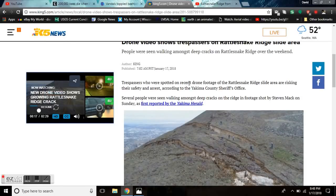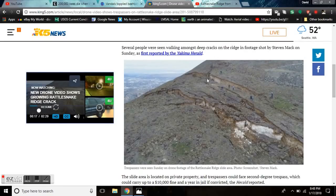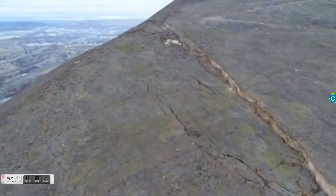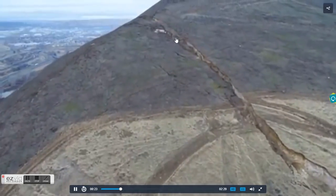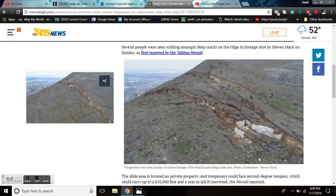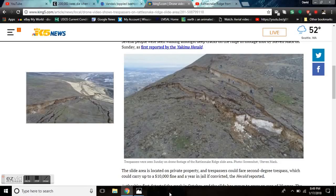This is coming from King5 News, who's cornered the market on the drone footage here. It's impossible for me to parse it or get it for you guys to look at, but look at these idiots down here on the lower end of the slide — smoking pot and futzing around. It's absolute insanity. The slide area is located on private property, and these kids could face second-degree trespass, which could carry up to a $10,000 fine and a year in jail.